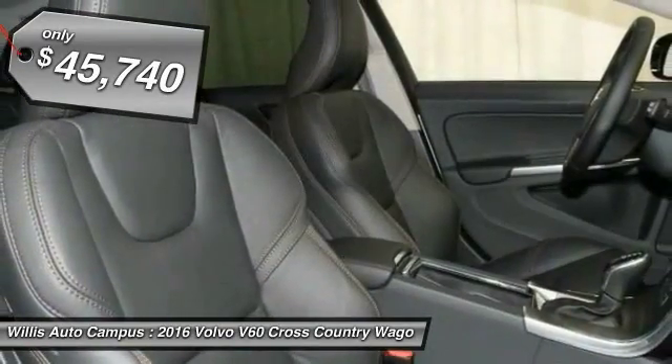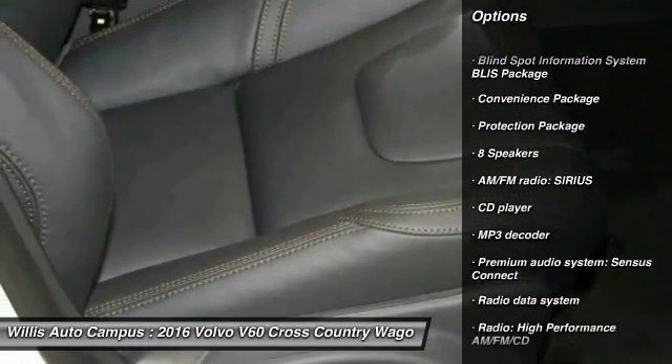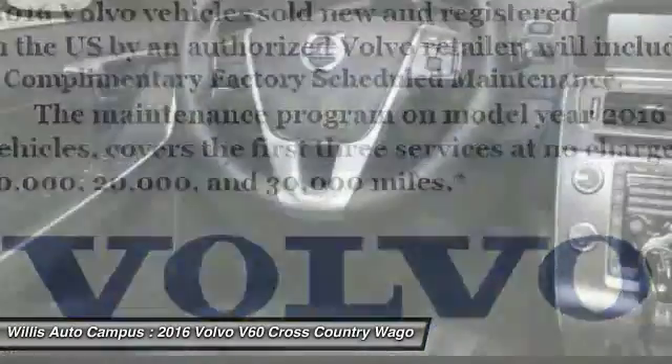Here are some of this vehicle's great options: power passenger seat, traction control, navigation system, dual airbags, air conditioning front, power steering, alloy wheels, four-wheel disc brakes, eight speakers, keyless go.